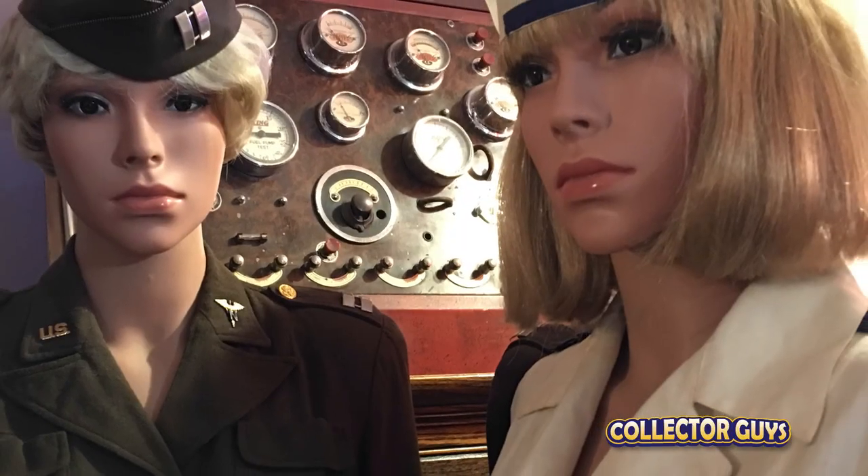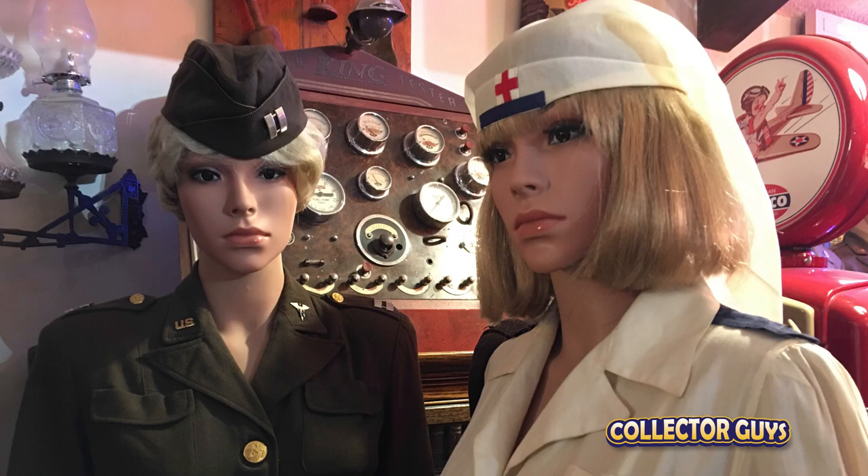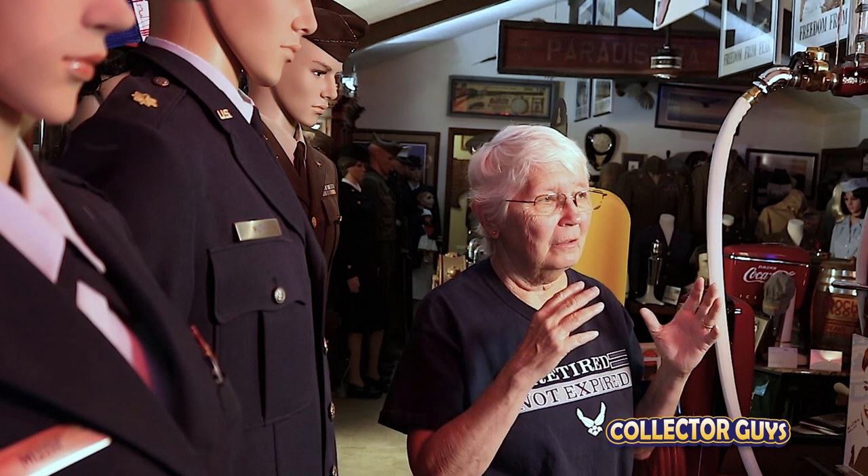Somebody wore that uniform and somebody wore it during the war. A Red Cross — maybe she worked with the nurses, worked as a nurse in the VA hospitals, or worked with veterans when they came home who had been wounded. Some of the uniforms still have a little bit of blood mark on them. These are the things they wore when they were fighting the war, or making their contributions to it.